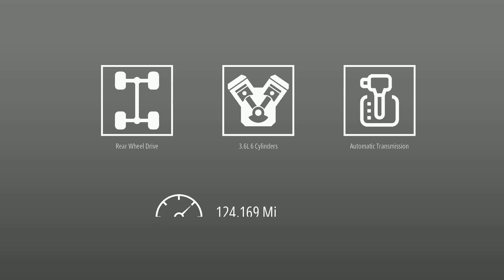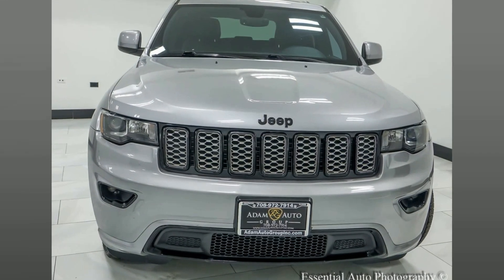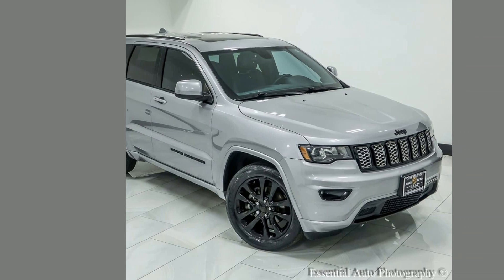Discover the thrill of the open road in this 2017 Jeep Grand Cherokee. Perfectly maintained with low mileage, this robust vehicle offers unmatched 4x4 performance, superior comfort, and advanced technology. Experience unbeatable value today.